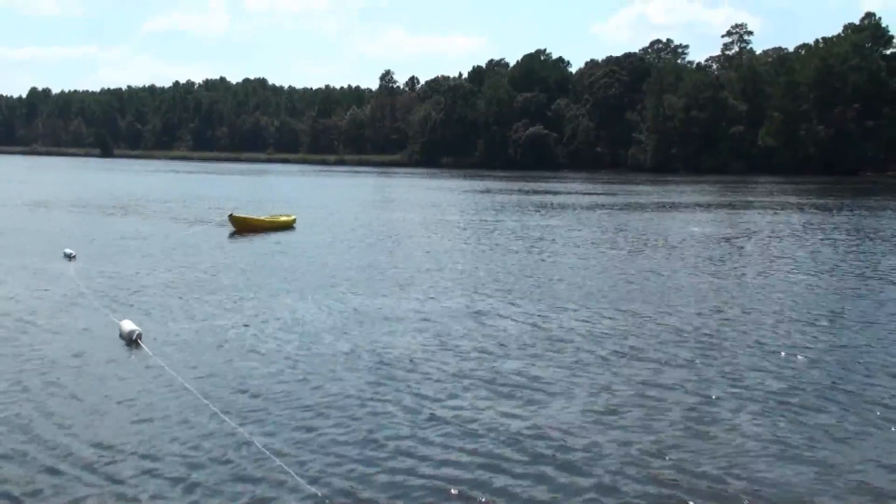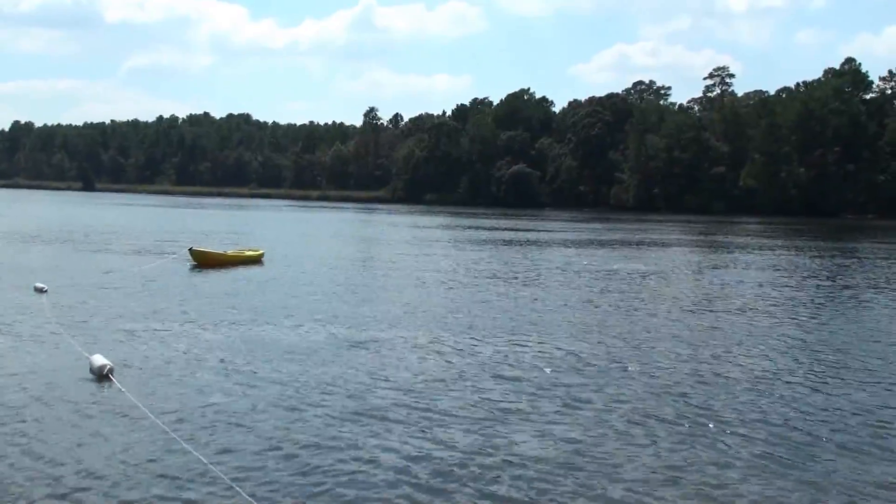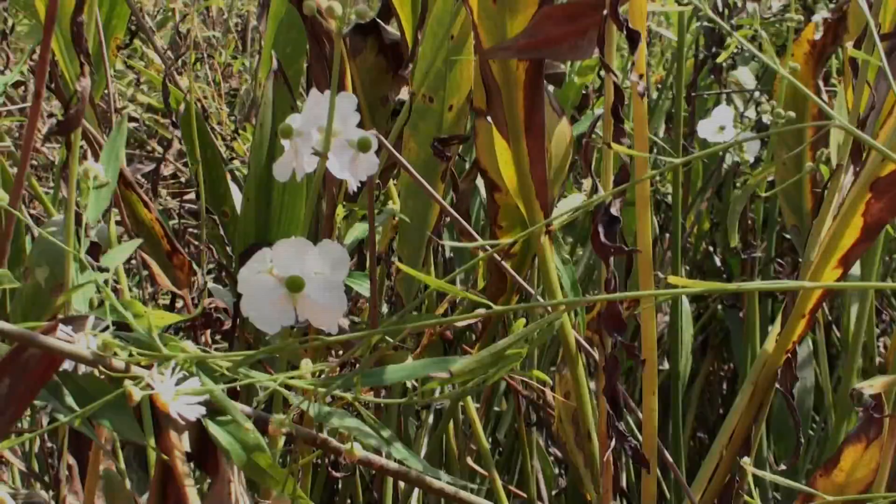With the boat anchored and me on the river bottom, Sandy gets some peace and quiet and time to enjoy the other things the Cooper River has to offer.